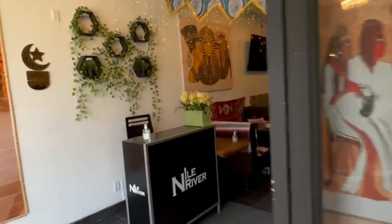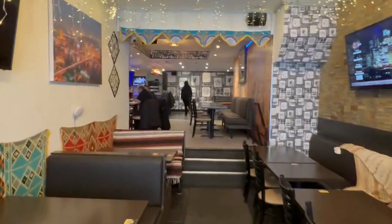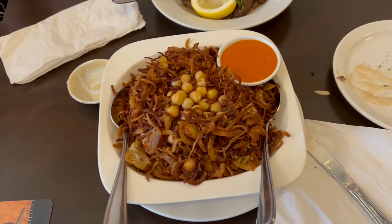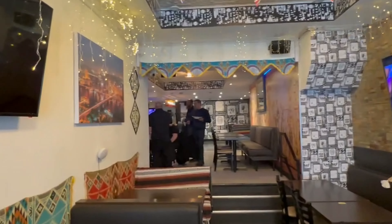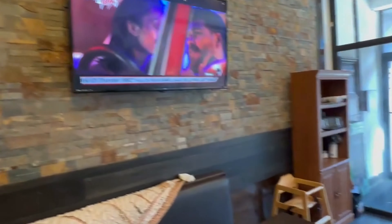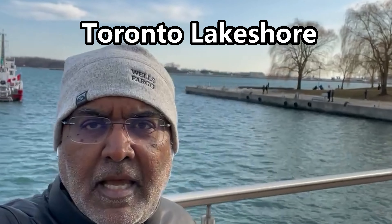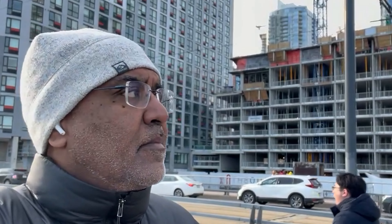I discovered an amazing restaurant in downtown Toronto called Nile River Restaurant which serves Egyptian food, and the place was really amazing. They had very good authentic Egyptian food and the service was also quite good. The ambiance was also Egyptian. We ordered meat patties, some type of spaghetti with chickpeas, and beef liver.